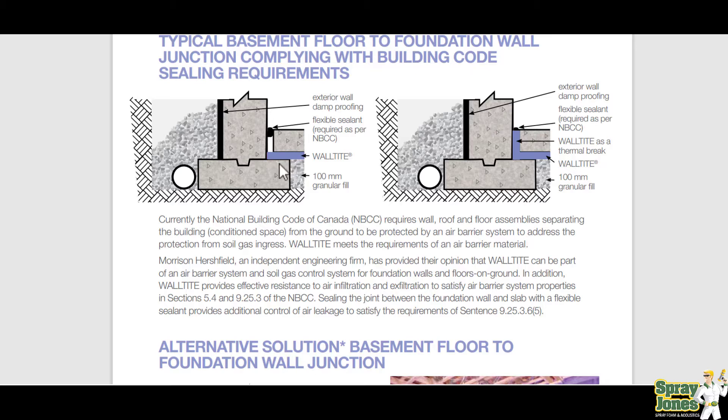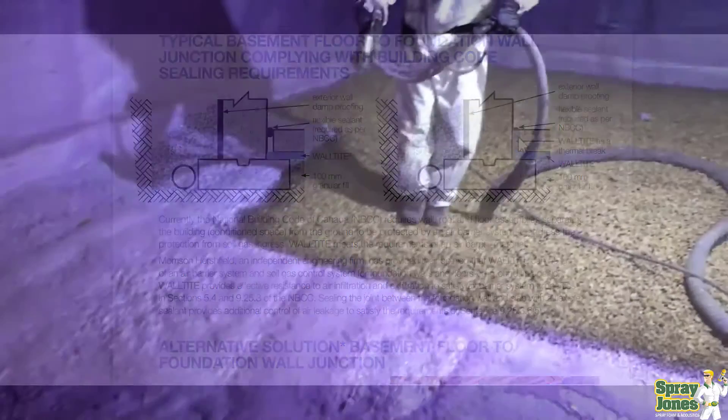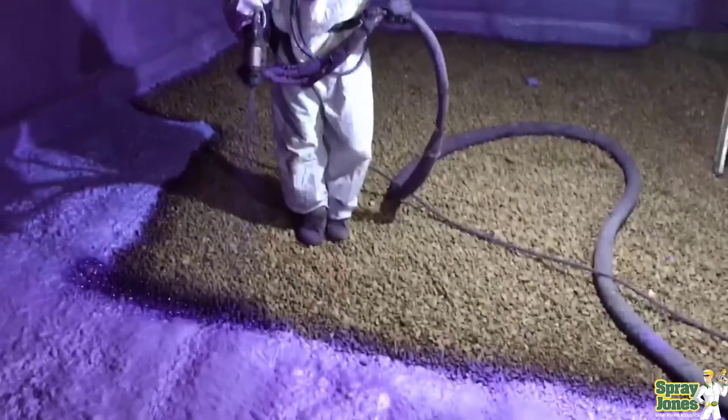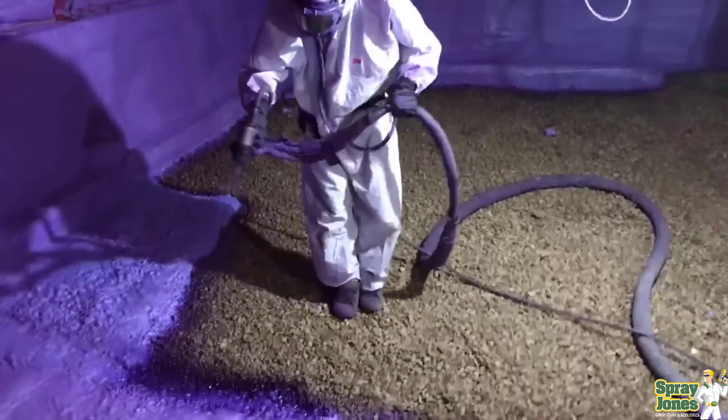When applied over top of the footing at the slab, the spray foam will seal things. They're showing a flexible sealant to seal the slab, and they're also showing that if you roll the foam up and then pour the slab into the assembly, it's going to seal everything. We've been doing this for years.